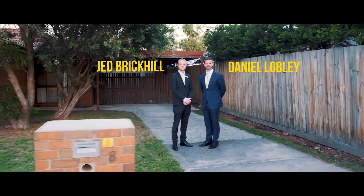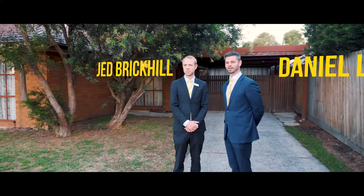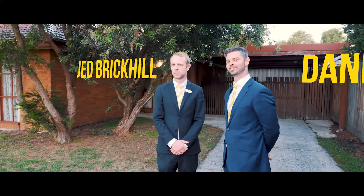Welcome to number 8 Jasmine Court in Cranbourne North, located in the sought-after Courtney Gardens estate. Let's go and take a look at the property.